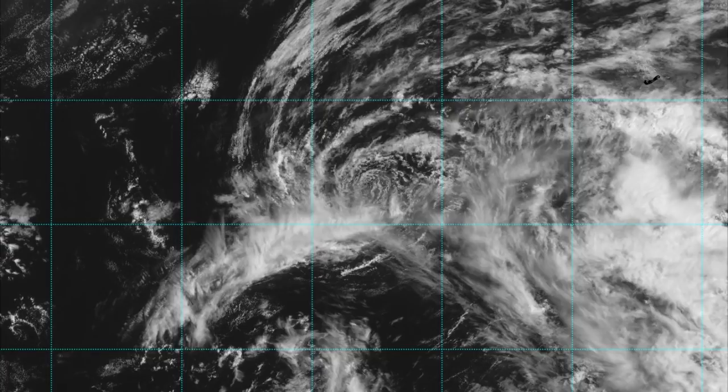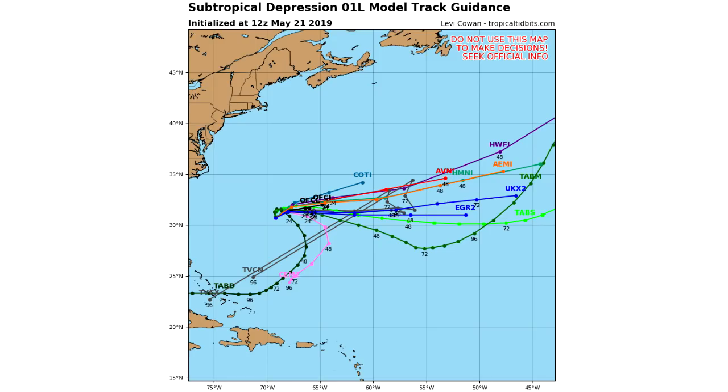Now we're going to move on to our spaghetti models, which shows where all the different models think this one's going to go. You can see there are two general directions: one possibly towards Bermuda - that looks about 70 to 80 percent chance, maybe more - and then there's a chance it possibly curves down and heads back towards the Caribbean and the Bahamas. I don't really see that playing out, but it does look possible, just very unlikely at this point.